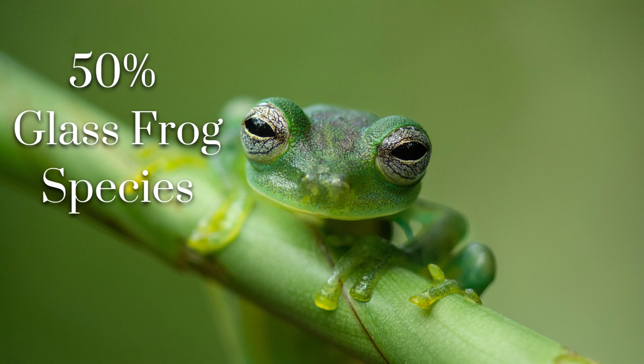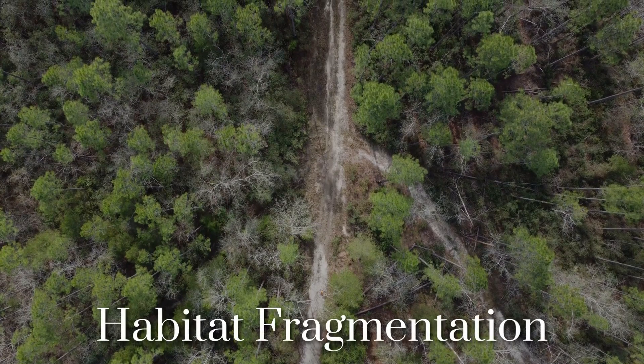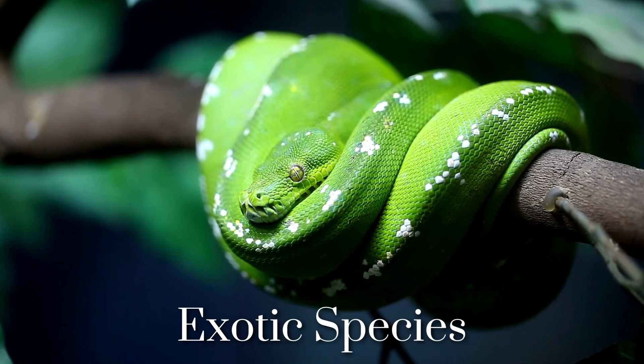Unfortunately, nearly 50% of glass frog species evaluated by the IUCN Red List are threatened with extinction. Many species are threatened by ongoing habitat fragmentation, climate change, and exotic species, as well as many other threats.